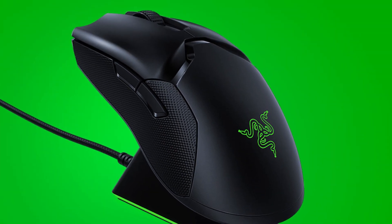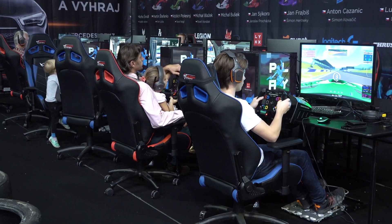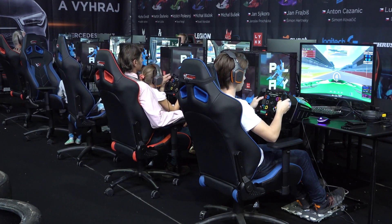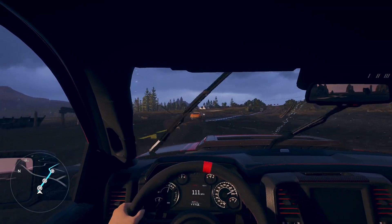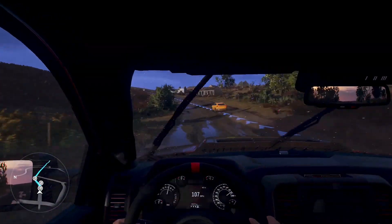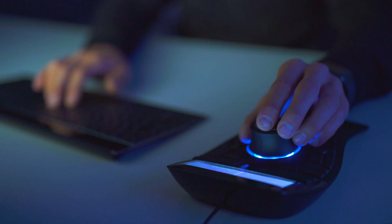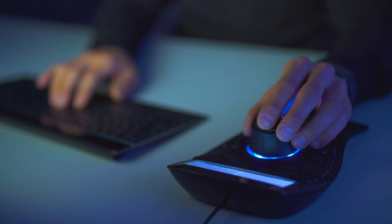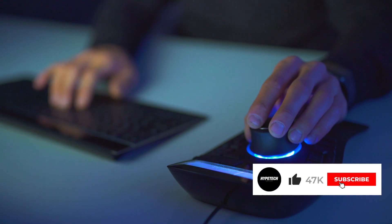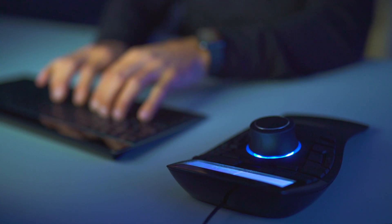Coming in at number 1, the Razer Viper Ultimate. This mouse looks and feels very premium and well built. With a single RGB zone on its logo, it's very comfortable to use and has a true ambidextrous design thanks to two side buttons on either side. It can be used wirelessly or wired, and its cable is flexible with fewer kinks than previous Razer mice. It has an extremely wide adjustable CPI range and very low click latency whether used wired or wireless. All eight buttons are programmable and you can even program the scroll wheel up and down, as well as a hypershift button for even more button options.